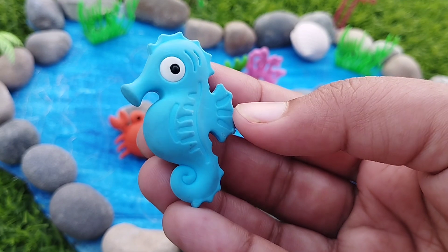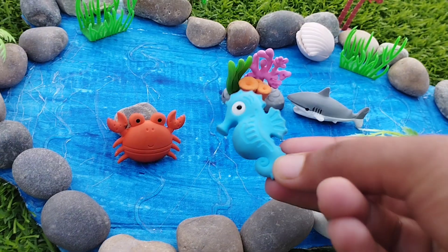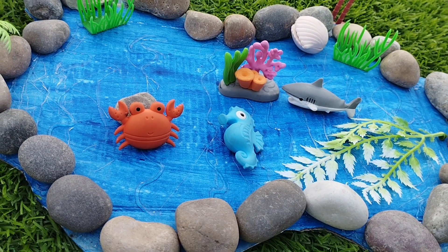A seahorse. This is a seahorse. A seahorse.